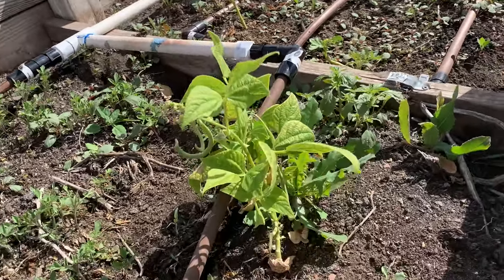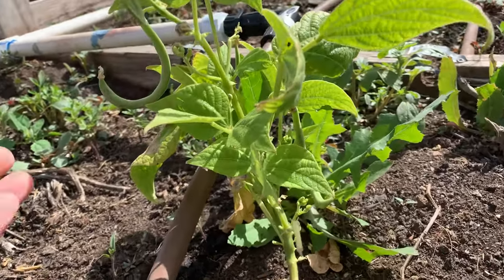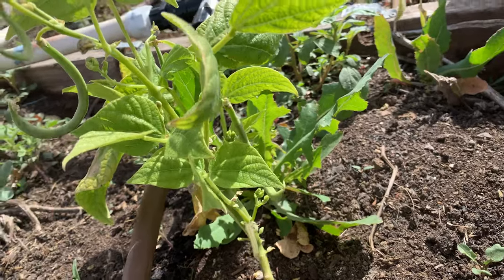Let me show you my little bean plant — this is the first time I've grown bush beans. Look what's on it: we have a little bean, and another one right here. So cute!